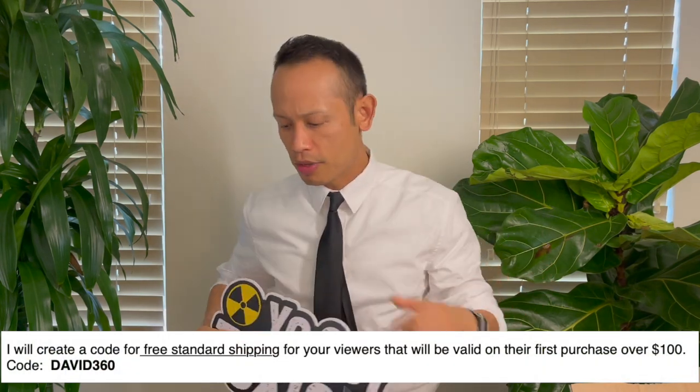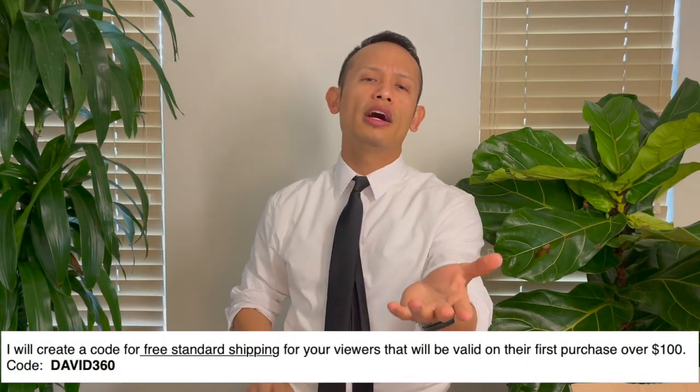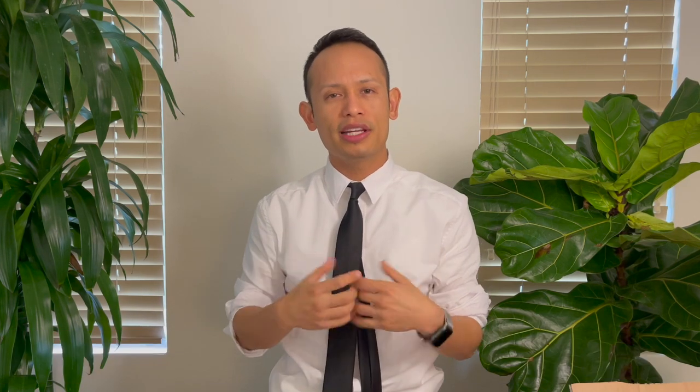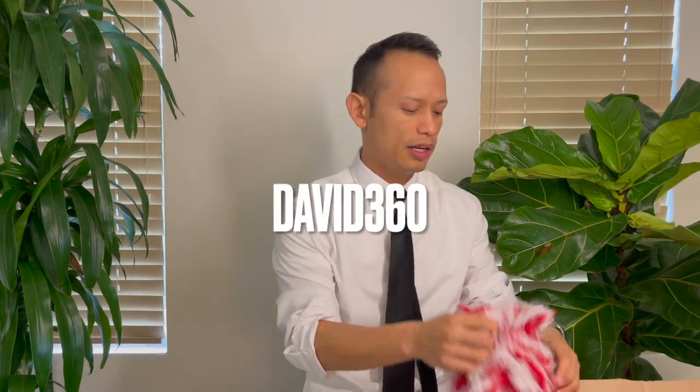Here's another nice one here — 'Yo Soy Toxico' — nice and thick. If you guys hit up Lush Party Studios, there's a code: David360. You'll get free shipping. I don't get any money — it's not an affiliated link at all.